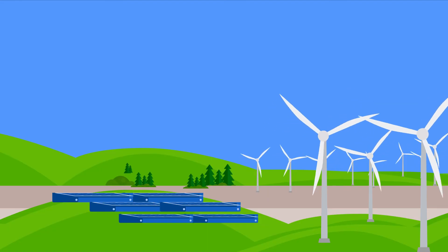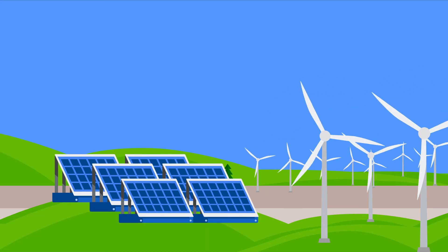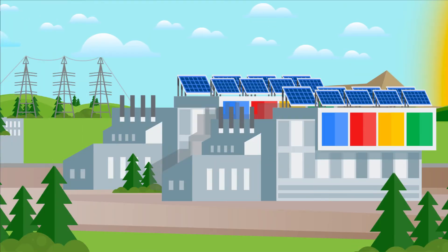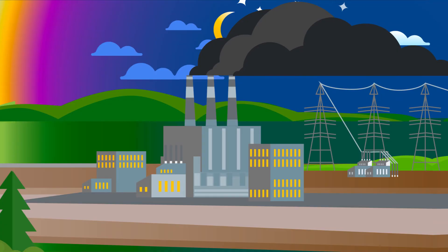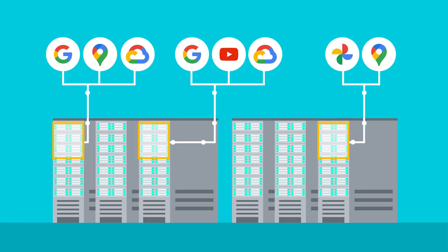Google began to buy enough solar and wind energy to match its total electricity use worldwide since 2017, but there was still more work to do. For example, there were still data centers that could only use solar energy during the day, but at night were using carbon-intensive energy from the grid. So the energy teams at Google started thinking about their mission in a completely different way: how could they match every bit, byte, search, payment, and translation to a zero-carbon electron?